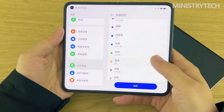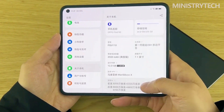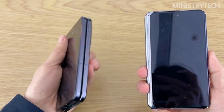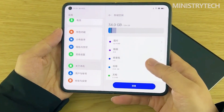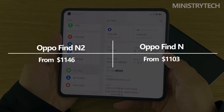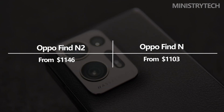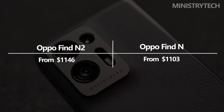Oppo supplies the Find N2 with ColorOS 13, which is based on Android 13, so it is equipped with the most recent operating system. In contrast, even though Android 12 was already made official at the time of launch, the Find N came pre-installed with Android 11. The Oppo Find N2 is slightly more expensive, with a starting price of $1,146, compared to the Find N's initial launch price of $1,103.